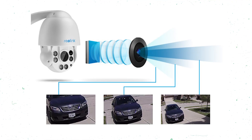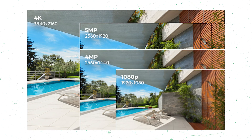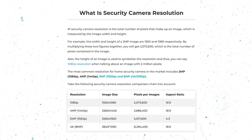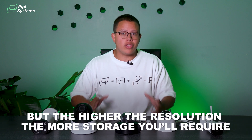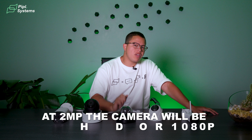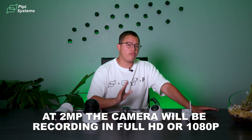Since we're speaking about lenses and focal lengths, it's also very important to take into account the resolution you'd want your camera to record in. This will directly depend on the number of megapixels your lens can offer. It can go anywhere from 2 megapixels to even 20 megapixels, which is ultra-high resolution — but the higher the resolution, the more storage you'll require. At 2 megapixels, the camera records in full HD or 1080p, which is generally sufficient for most basic surveillance needs.